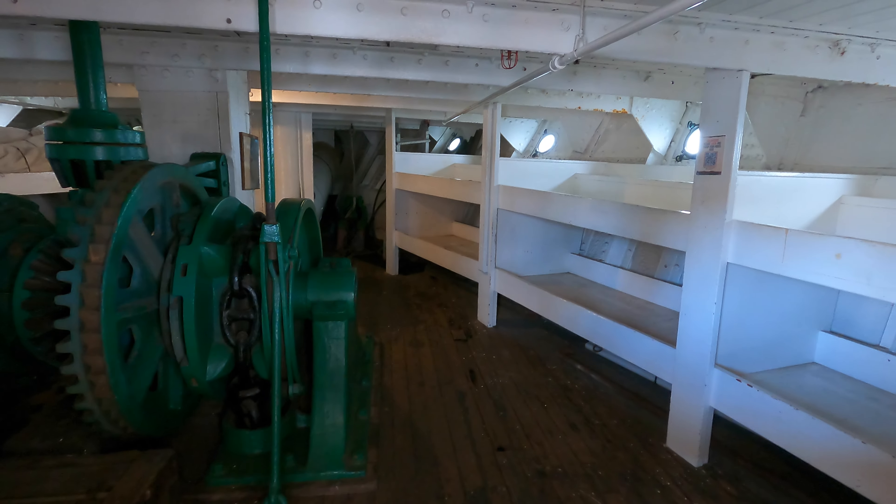Berkeley is a side-wheel paddle steamer, showcasing the technology used in steam-powered vessels of its time. The ferry could accommodate both passengers and vehicles, contributing to the growth of the Bay Area. During World War I, the ferry was used as a floating barracks for shipyard workers in the Bay Area. Berkeley is one of the last remaining ferry boats of its kind on the west coast of the United States. The ferry was retired from active service in 1958 and later donated to the Maritime Museum of San Diego, where it became a museum ship, allowing visitors to experience the history and charm of steam ferry travel.